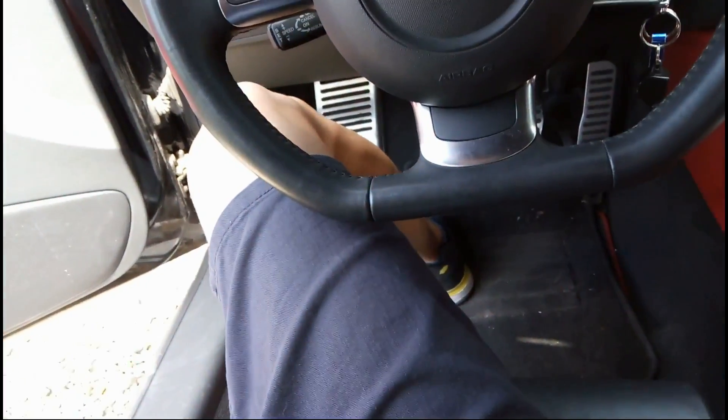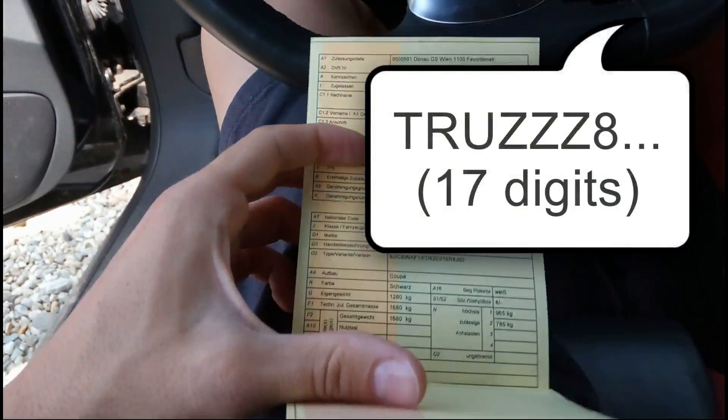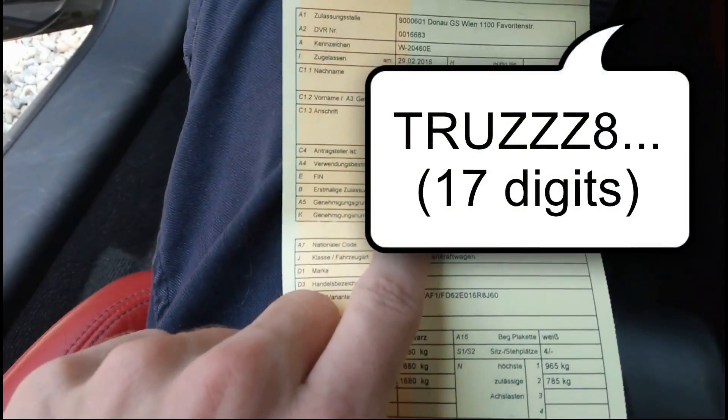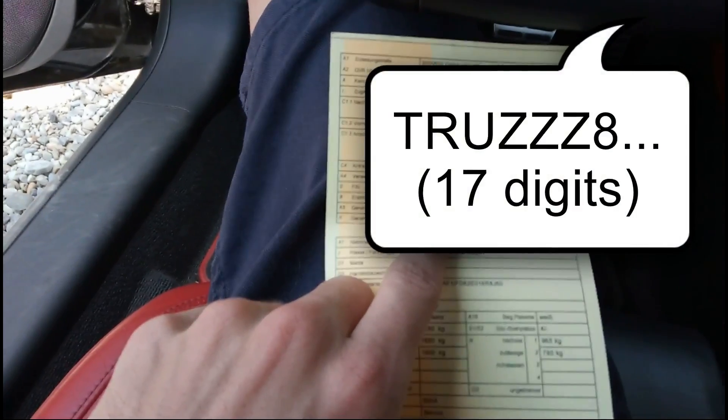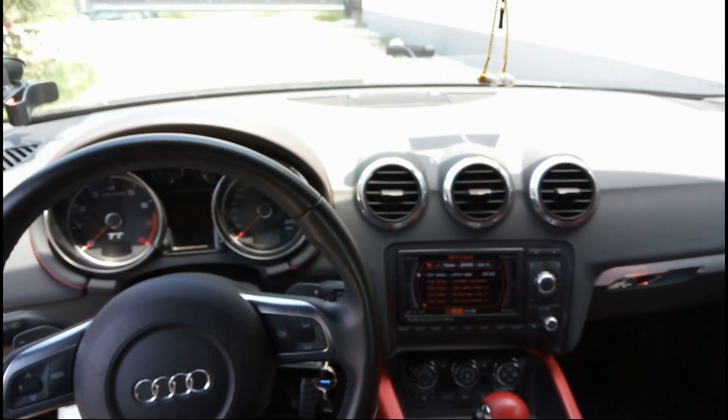And the last spot where your VIN can be: the papers from the car should include your VIN number, so this is here. That's it — thank you for watching and see you next time.